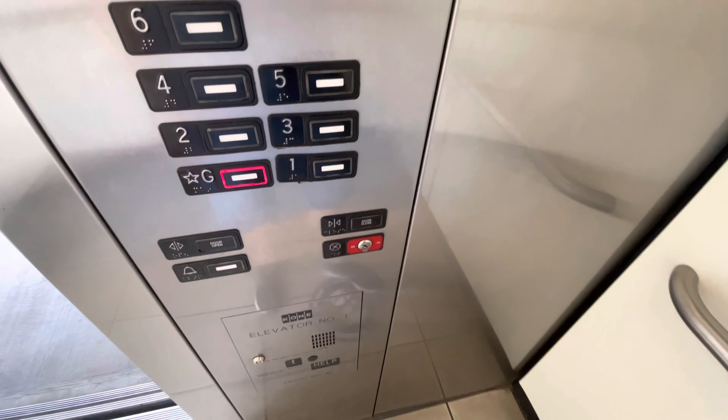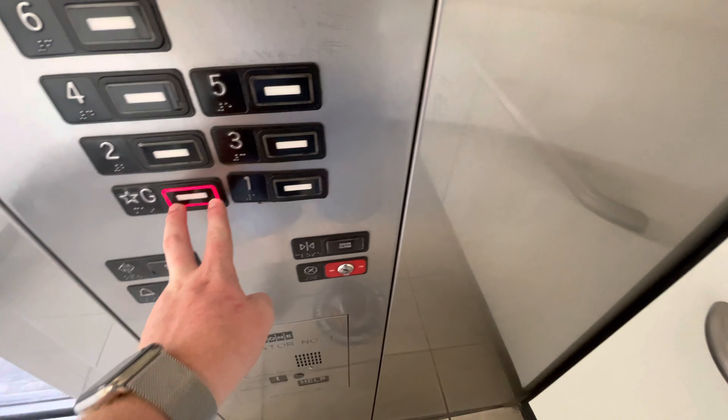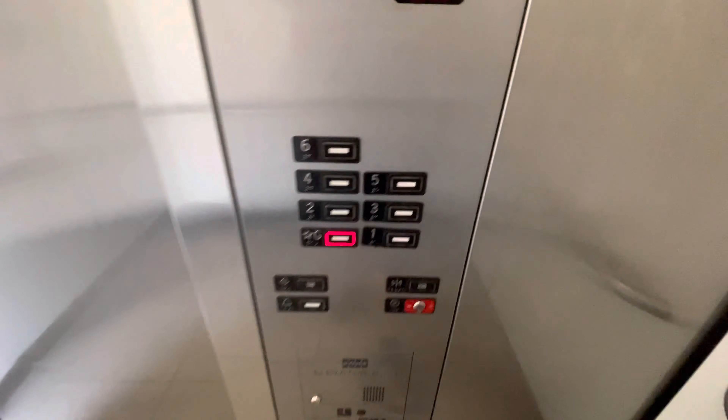These are the elevators at the Pennington Street parking garage, going up in downtown Tucson. These are Kone QS 220 elevators.